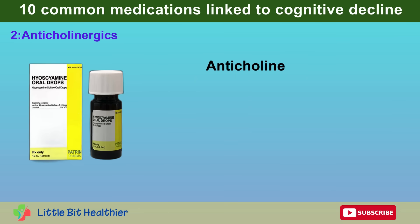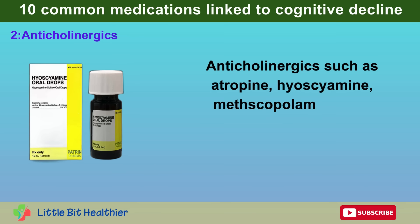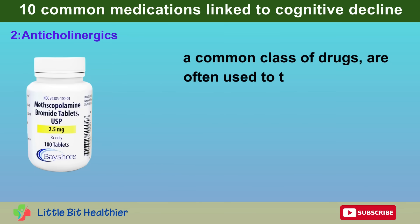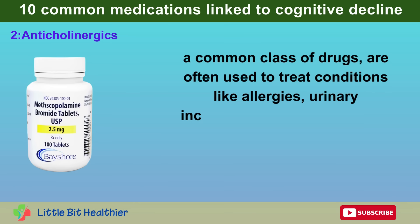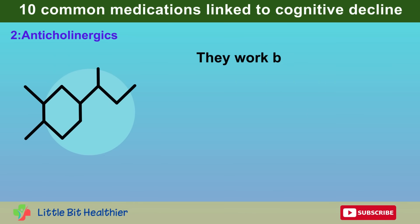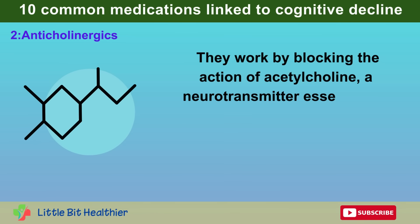Number two: Anticholinergics. Anticholinergics such as atropine, hyoscyamine, methscopolamine, and scopolamine are a common class of drugs often used to treat conditions like allergies, urinary incontinence, and Parkinson's disease. They work by blocking the action of acetylcholine, a neurotransmitter essential for memory and learning.